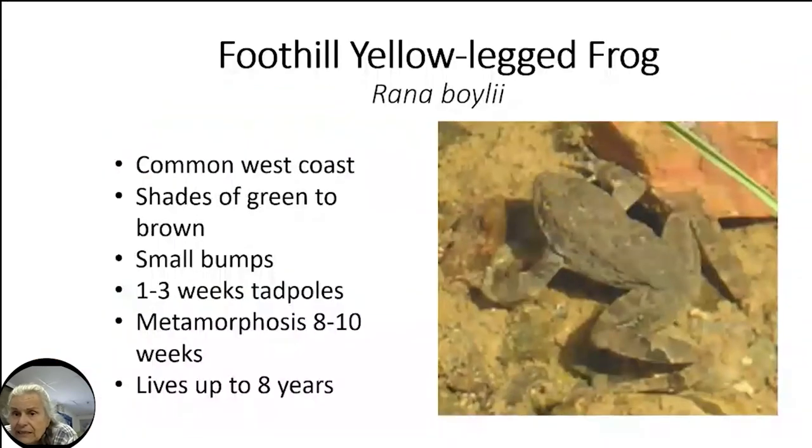We also have the yellow-legged frog, though this year I have not found any. These are actually endangered in this area. We were trying to maintain a creek in the back, but it evaporated and dried away. We're now working with the county to get more water in. These frogs develop quickly — within about three months they can be a full frog — and they can live up to eight years. They're found in Fremont but rarely, which is why they're on the endangered species list.